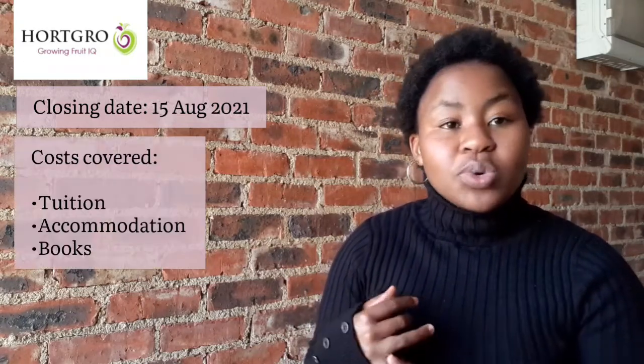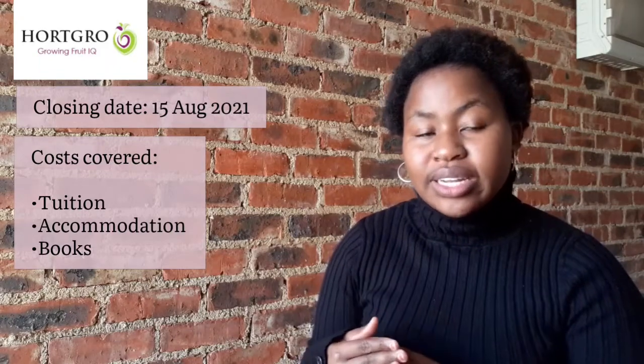The first bursary you can apply to is called HotGrow. The application closing date is the 15th of August this year. It covers fields such as biochemistry, entomology and nematology, genetics, horticulture, plant pathology, and soil and water science. Some bursaries don't necessarily state environmental sciences as a field, but if they mention things like soil and water science, plant pathology, or entomology — those are fields within environmental sciences, so you certainly qualify. It covers tuition, accommodation, and books, and it's renewed yearly based on academic performance. The link to apply is in the description box below.